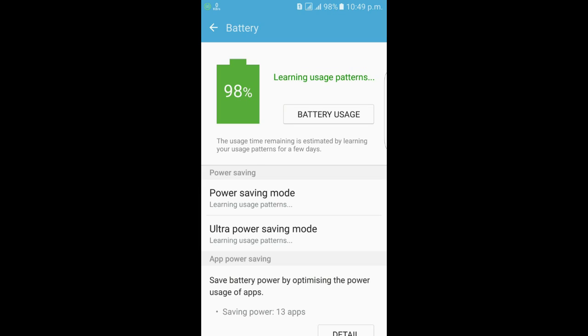If you have seen 'learning uses pattern' where it shows your battery remaining time, then don't worry. No need to reset your phone. You have to wait for 12 to 24 hours. It means your device's battery is trying to estimate your battery power usage. So don't worry, you have to be patient to solve the problem.